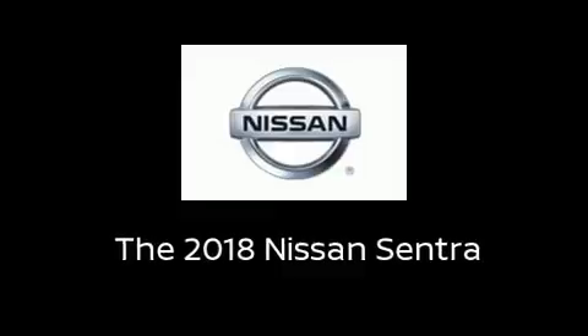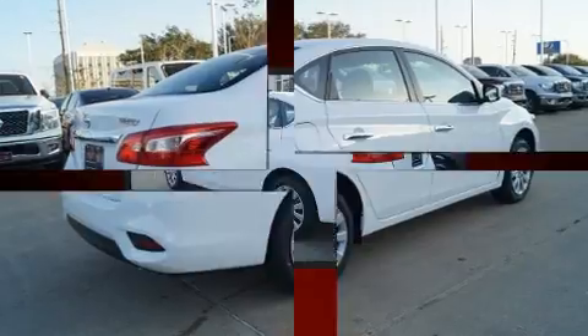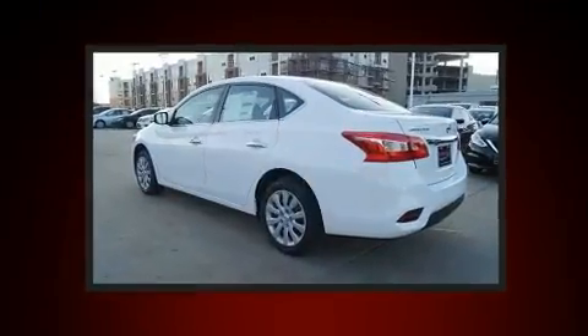You can expect a lot from the 2018 Nissan Sentra. This four-door, five-passenger sedan leads among competitors in its segment.